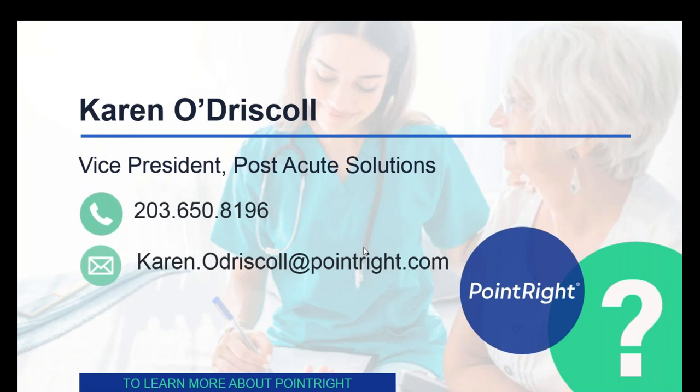Here's another question: Prior to PDPM, SNFs asked for a PT eval before accepting a patient. Will a PT eval no longer be necessary? The therapists in the SNF are still going to be responsible for completing their own evaluations if appropriate. If a patient comes to the SNF and is appropriate for physical, occupational, or speech therapy, they will need the order for those evaluations on admission or a recommendation to the attending physician. All of that is not going to change, so you're probably still going to be hearing the same thing from the SNFs, contrary to rumor.